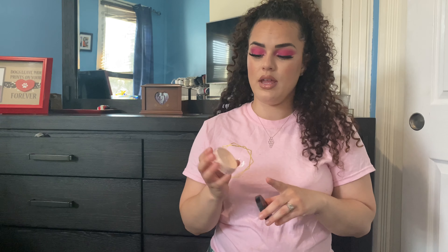I've also been using the ELF Poreless Putty Primer a lot. I saw other YouTubers using it and finally tried it — I literally use this every single day. It has a putty-like consistency and it really blurs out the area around my nose where my pores are, giving a nice smooth texture and look on the face. I love this primer and I love ELF in general.